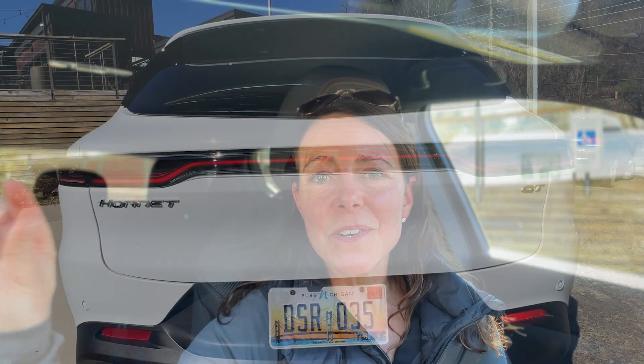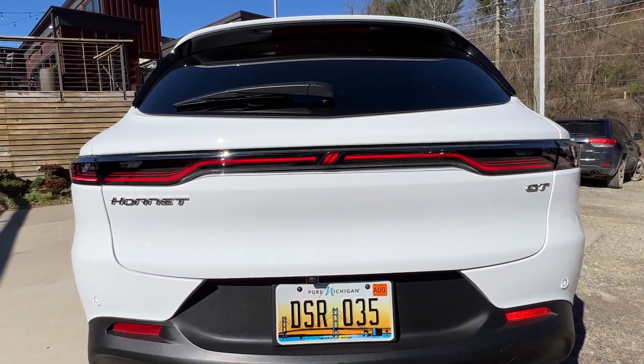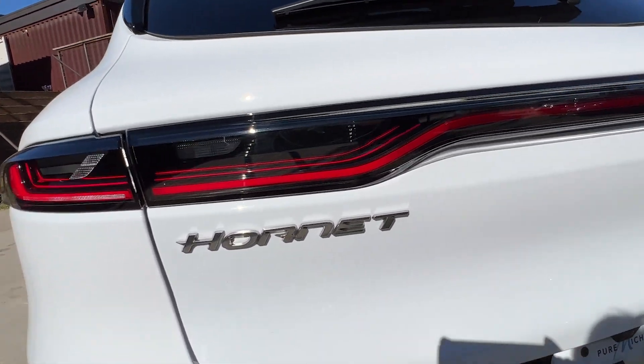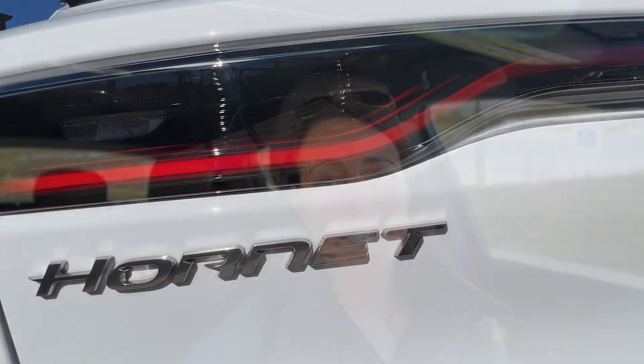It doesn't bother me that it doesn't have wireless charging, because frankly, when I'm just driving to the grocery store I don't need to plug in. And if I'm taking a longer road trip and I actually need to charge, who cares? The fifth thing I like is more of a styling cue — the light bar on the exterior that goes all the way across with the Dodge logo that is also lit. I am a sucker for cool lighting graphics, and that does it for me.